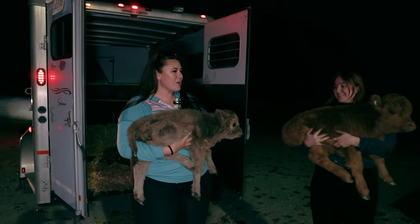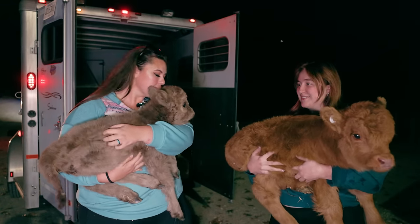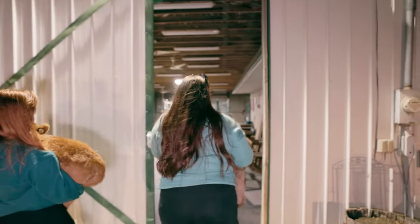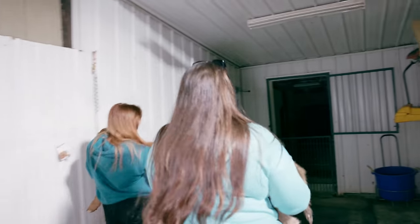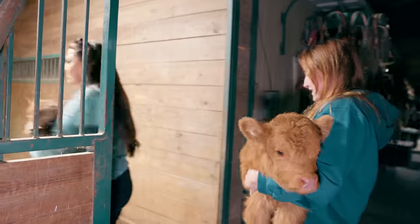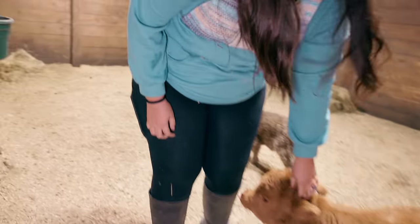These poor girls are so hungry. We kept stopping and checking on them and they were eating our legs and our fingers. They need a bottle and they need to go to bed. Poor girls — they've been in a truck for like nine hours. Tomorrow we're going to be moving the hay manger into their stall and they'll get to go outside. But for tonight they get some hay and a little water, and we're going to give them a bottle. Looky here — this is your palace.